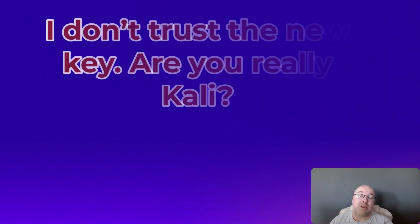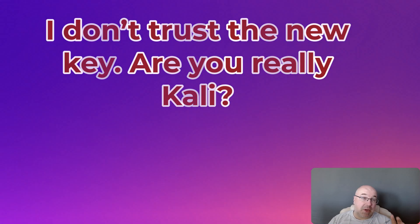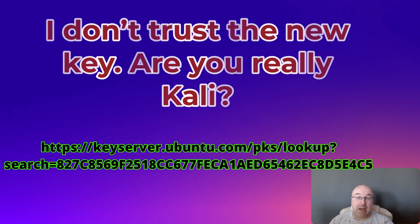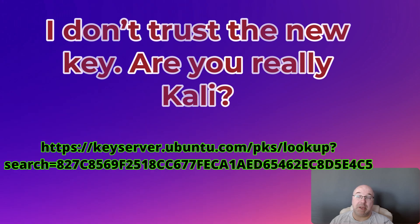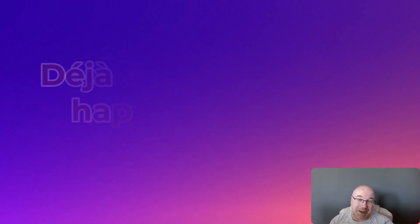Second question: I don't trust the new key — are you really Kali? You can check it for yourself. The new key is signed by Kali Devs. It's published on Ubuntu's OpenPGP key server. I will post the link in the description section.